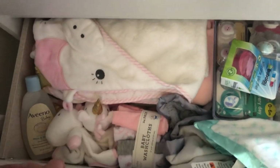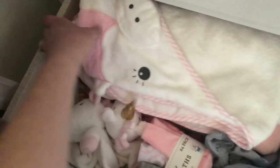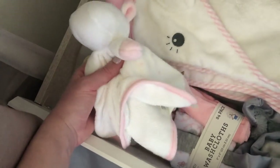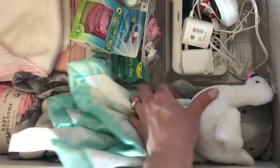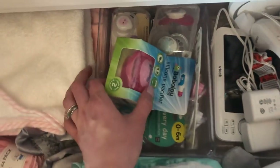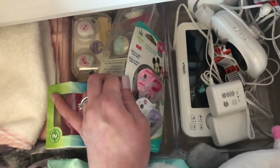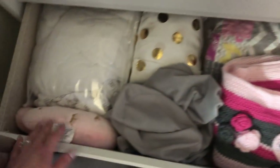Next drawer I have her bathing stuff — little towels, a unicorn one that's so cute, her baby wash, and little washcloths — aren't those adorable? I have some little snuggle blankies in here too. This is her baby monitor that I still need to put up. And I have a bunch of binkies in case she ends up liking those.